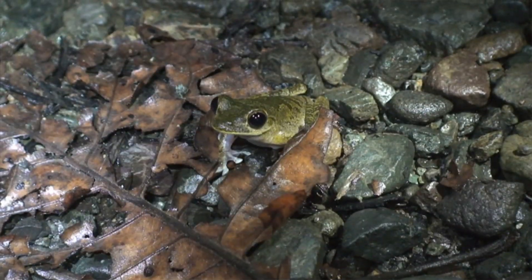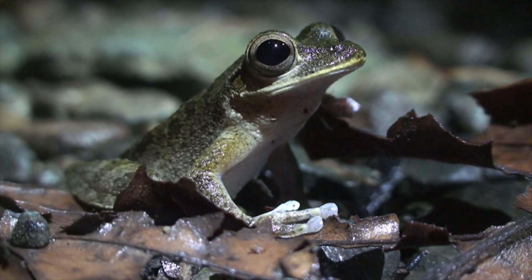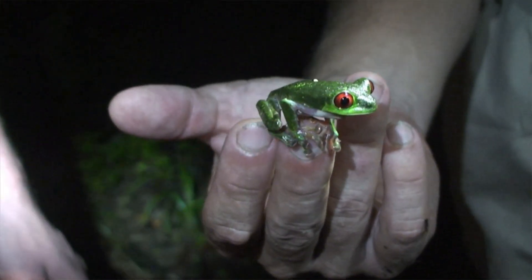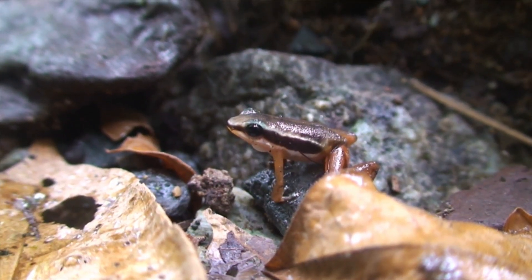We have a group of vertebrates, the amphibians, that evolved 360 million years ago. They've been incredibly successful. They've made it through mass extinction events better than many other vertebrates — thinking in particular of things like dinosaurs.